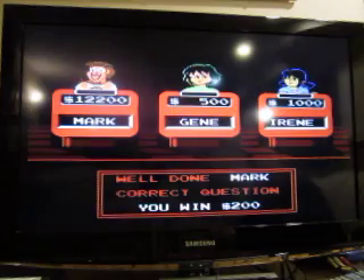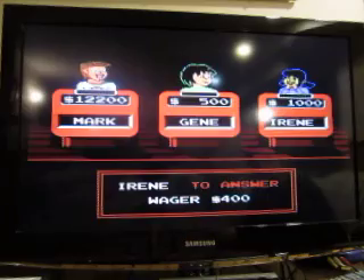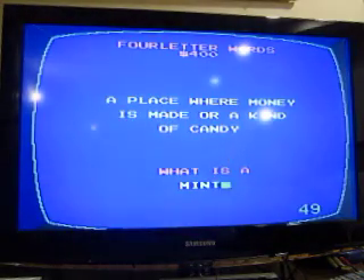Four Letter Words for 400: a place where money is made, or a kind of candy. A mint.